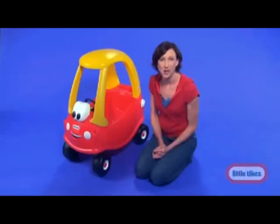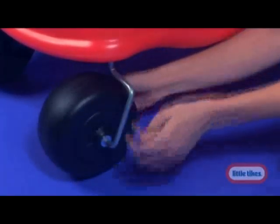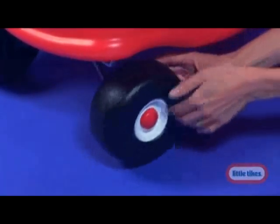The new design also has all kinds of new, fun added features, like the 360-degree spin wheels that make it even more exciting for kids to drive around.